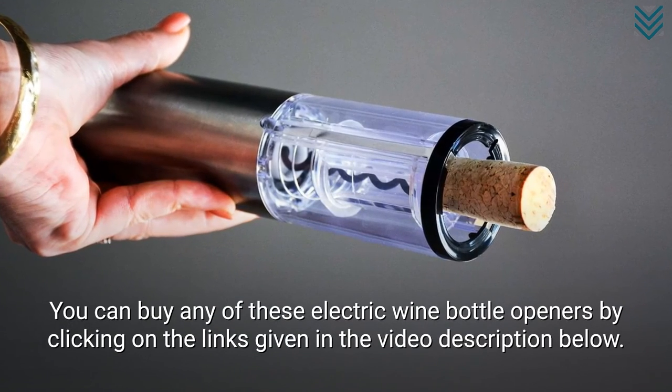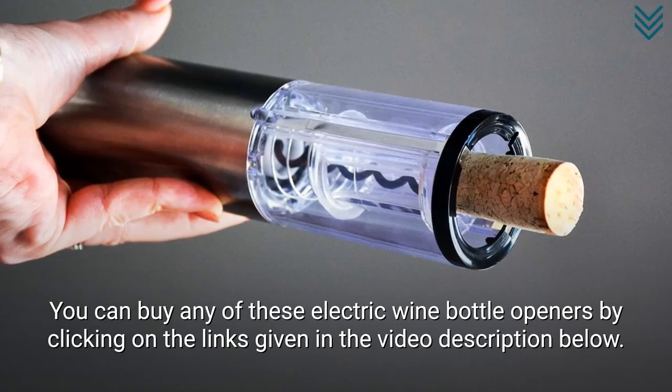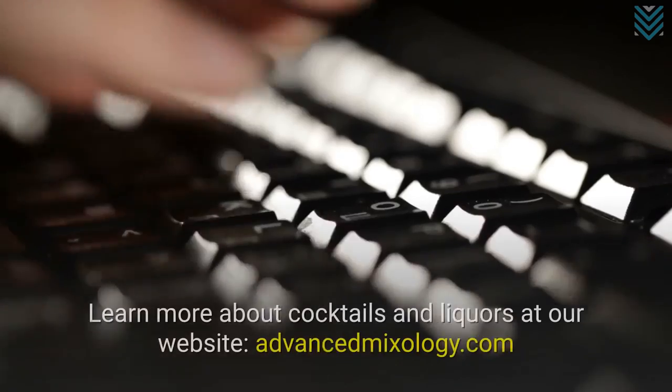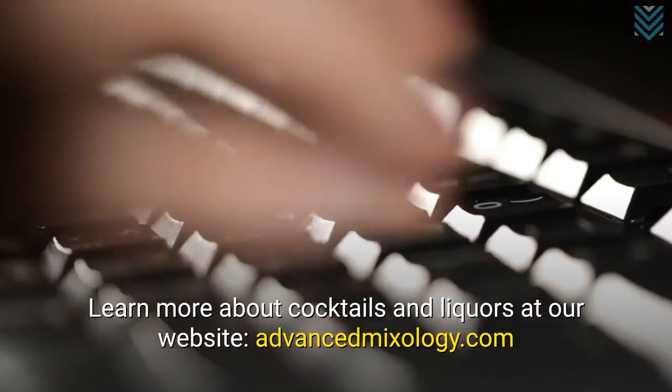You can buy any of these electric wine bottle openers by clicking on the links given in the video description below. Learn more about cocktails and liquors at our website, advancedmixology.com.